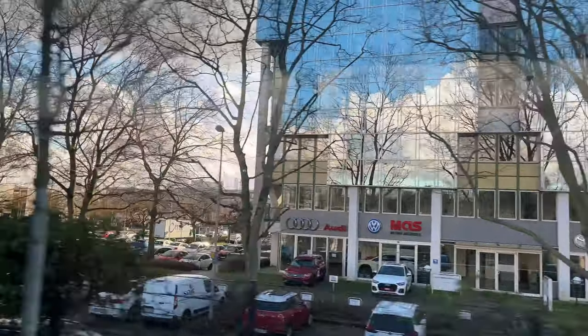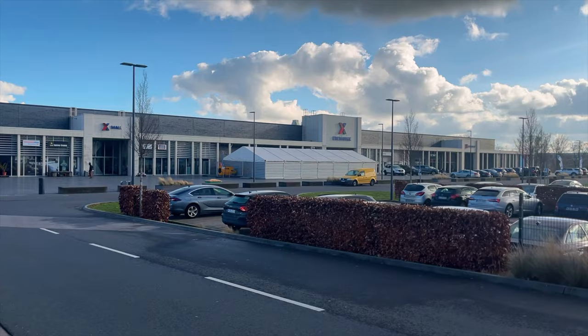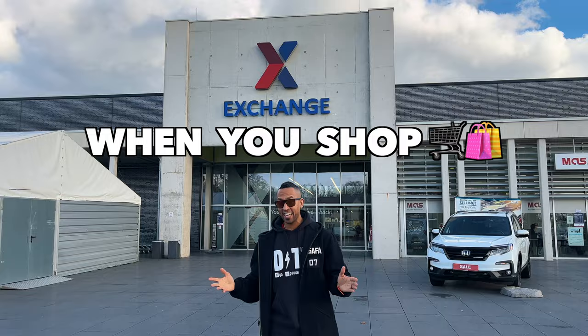Good afternoon, ladies and gentlemen. Our next stop will be your first look at the Wiesbaden Heineberg Post Exchange Shopping Center. Please remember all your belongings before exiting the bus. This is what you can expect when you shop at the PX Exchange in Wiesbaden, Germany.